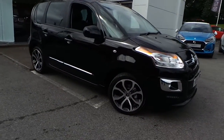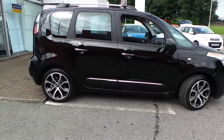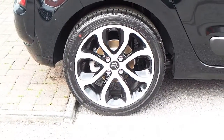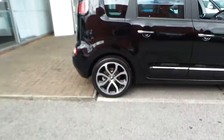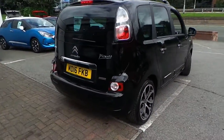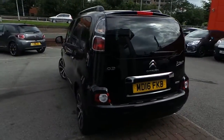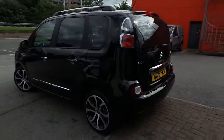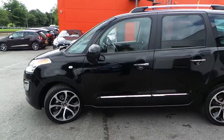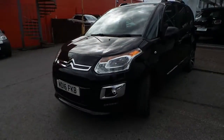Finished in Pearlescent Naira Black with chrome detailing around the vehicle. It has alloy wheels, rear parking sensors as well as a rear parking camera. Chrome detailing on the door handles, daytime running lamps, and front fog lights.